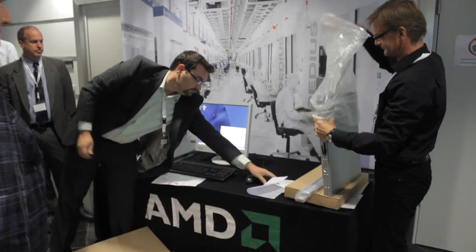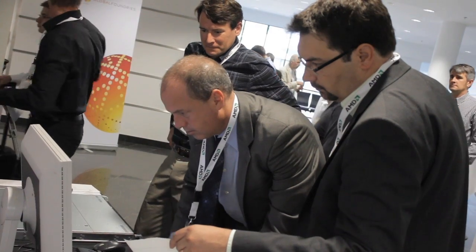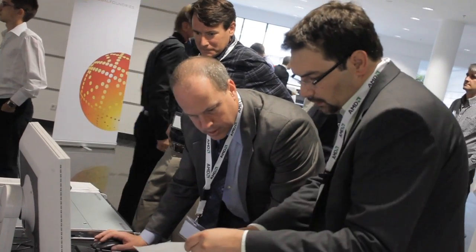I'm John Freeh and I'm the Director of Product Marketing for the AMD Opteron Processor. Today we're here in Dresden to talk about the new Bulldozer Core, part of our new next generation of AMD Opteron processors.